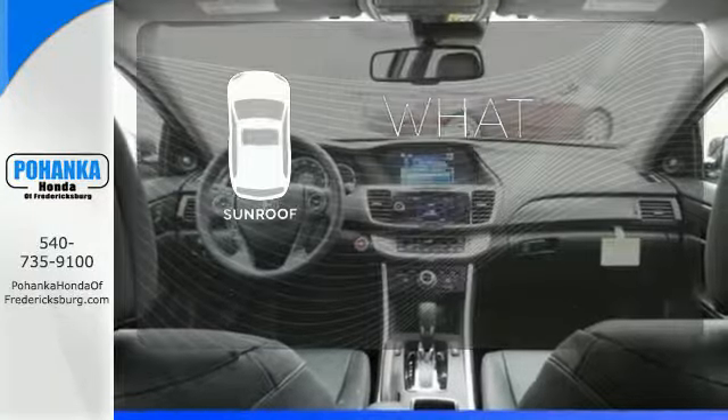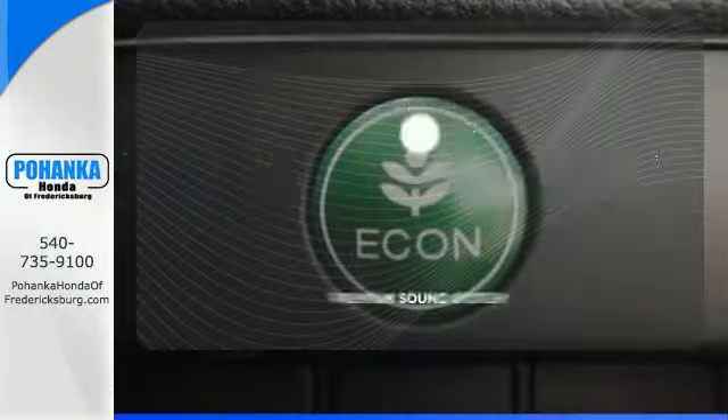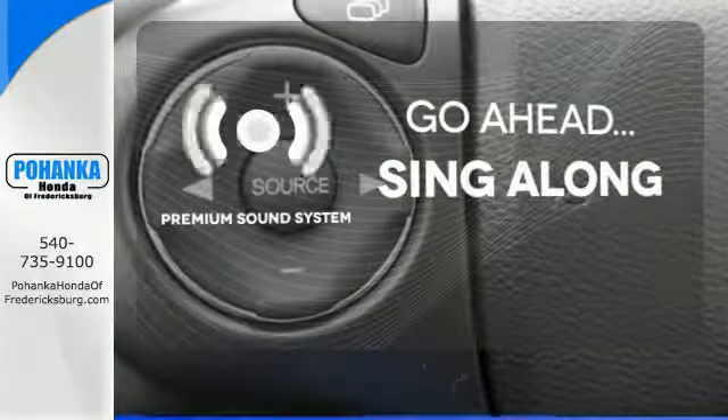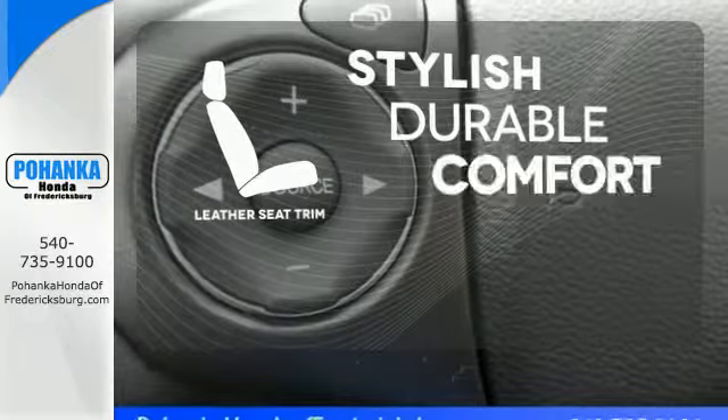The sunroof gives you fresh air for your drive. Your favorite music has never sounded better, thanks to the premium sound system. The leather seat trim offers style and durability.